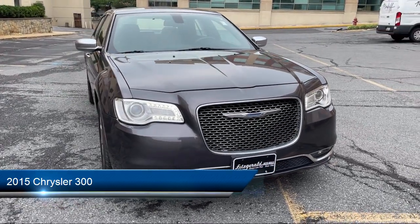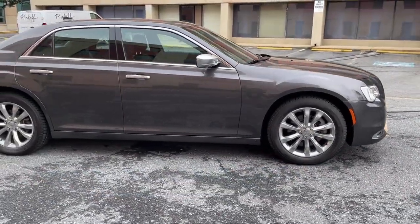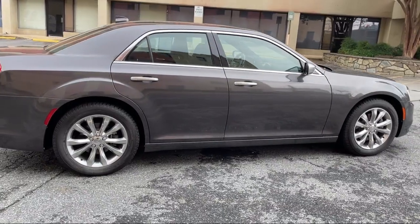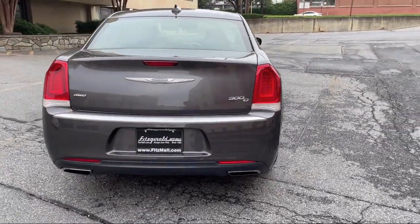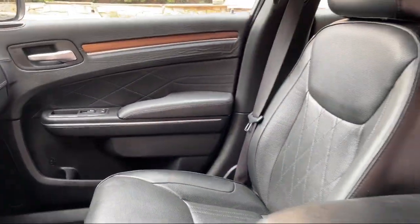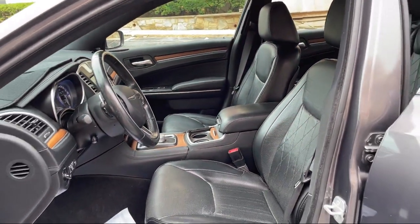It comes equipped with driver seat power adjustment lumbar, emergency braking preparation, infotainment with 8.4 inch display, braking assist, power windows with safety reverse, six speaker audio system, speed sensitive volume control, dual front air conditioning zones, steering wheel mounted paddle shifter, audio touch screen display, and has less than 60,000 miles on the odometer.